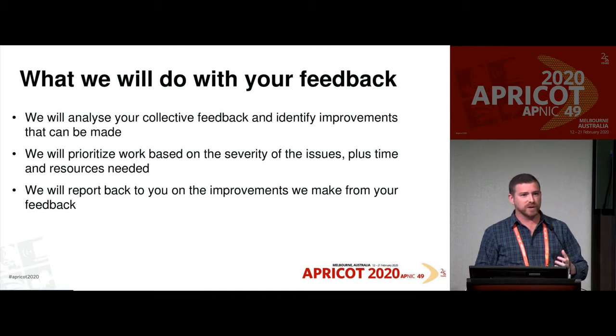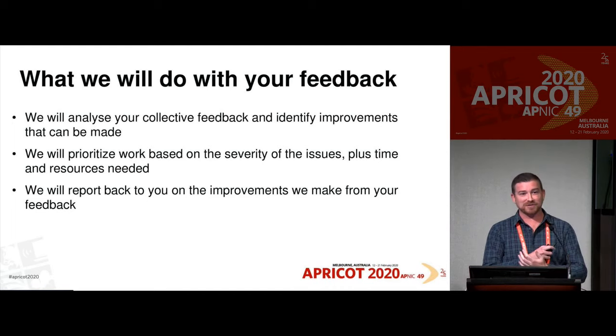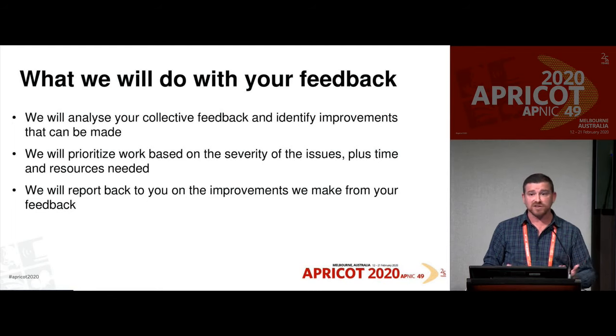This is our commitment to you: we will analyse your collective feedback and identify improvements that can be made. It's really about collective feedback — just because one person has an issue with one small part, but hundreds of others have something else, we always try to look at the collective. We'll prioritise work based on how severe the problem is, and also on time and resources. We don't want to spend a lot of members' money on something that only has a little impact. We want to make sure it has real value, both financially and on a usability level. And we will report back to you on the improvements we make.